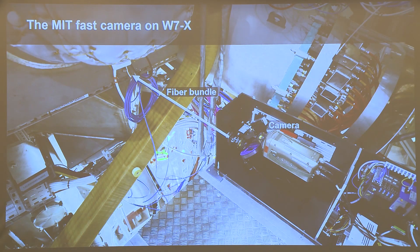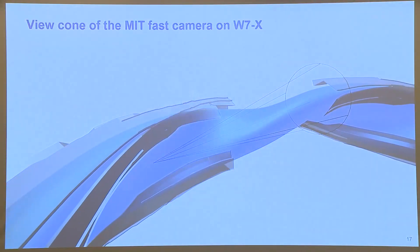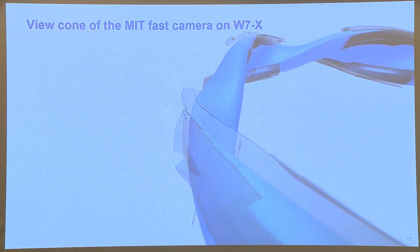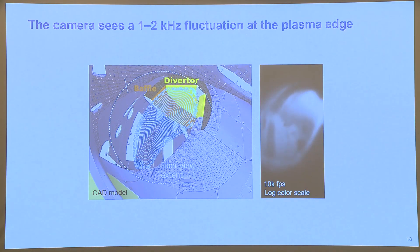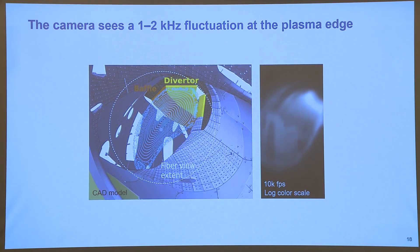Our setup has the MIT fast camera looking through a fiber bundle, which leads to a small opening in the vessel of W7-X. The view looks down the plasma, basically, and at one of the diverter modules. The camera sees the plasma intersecting a diverter module, shown in yellow. There is a video which was very surprising to us, because even at 10,000 frames per second, we were expecting to see a very stable plasma. What we did not expect was to see this one-to-two kilohertz fluctuation, especially in the diverter area light of the plasma.